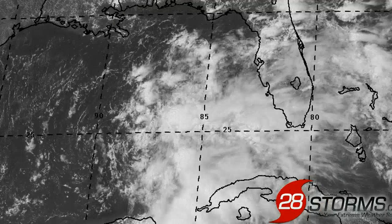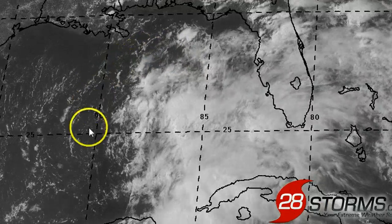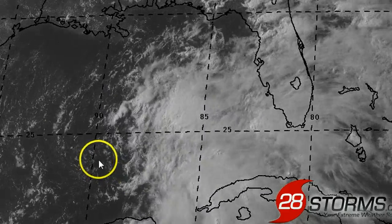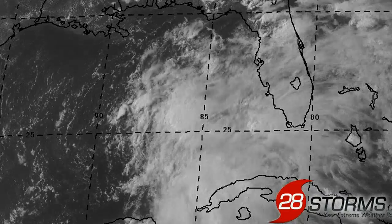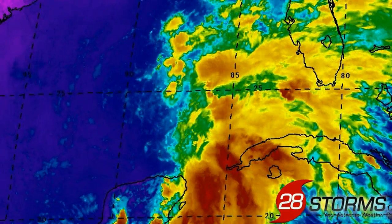The latest visible satellite animation reveals that we still have a very broad area of low pressure with multiple vortices swirling about a primary low center. Much of the overall circulation is still exposed, with much of the convection still occurring well to the east, and we really don't expect this to change all that much because conditions are only going to be marginally favorable at best throughout the forecast period.